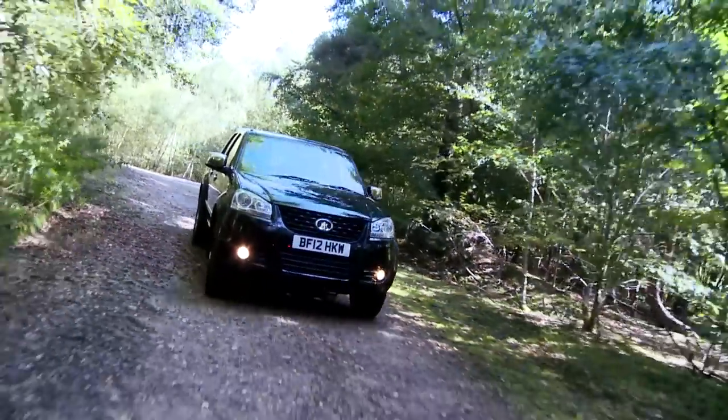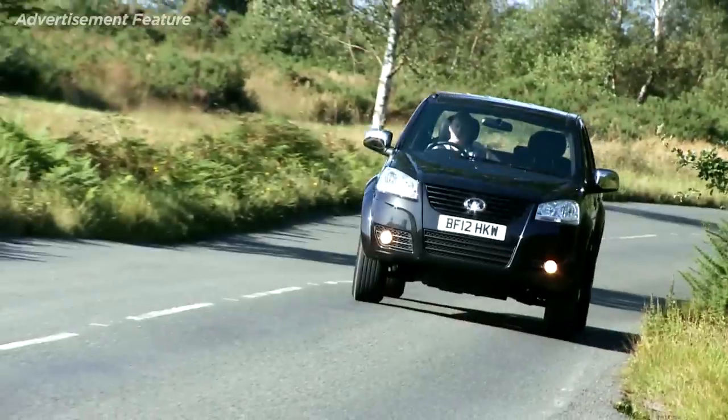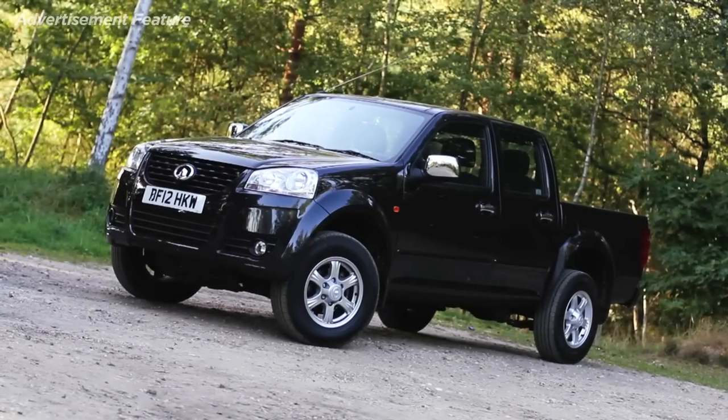If you're heading off the tarmac, simply press a button on the dashboard to select four-wheel drive. So if you're looking for an affordable, well-equipped pickup truck, why not take a closer look at the Great Wall Steed?